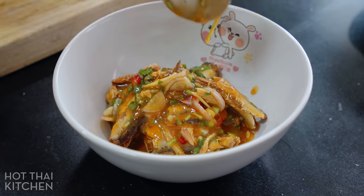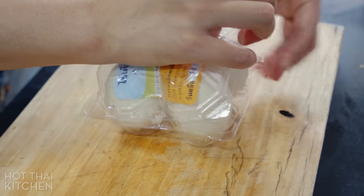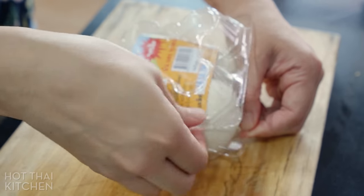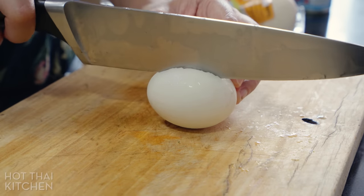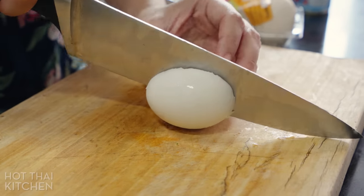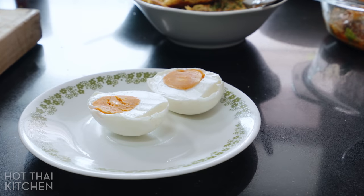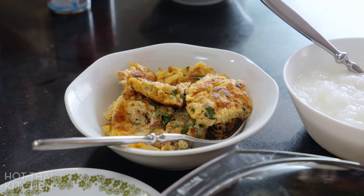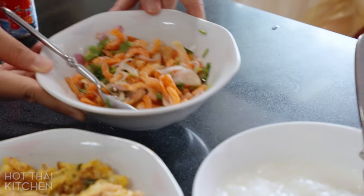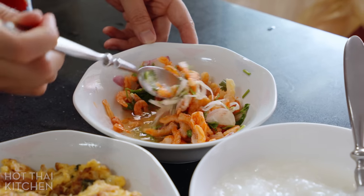By the way, how cute is this bowl? Another great pairing with khao tom is some salted duck eggs, which we buy already cooked. All we need to do is cut it in half right through the shell because the shell is so brittle it's very hard to peel, and we'll just use a spoon to scoop it out. We also have a couple of leftovers joining us for breakfast: a tuna omelet that my mom made, and a dried shrimp salad made with the same dressing as our sardine salad.